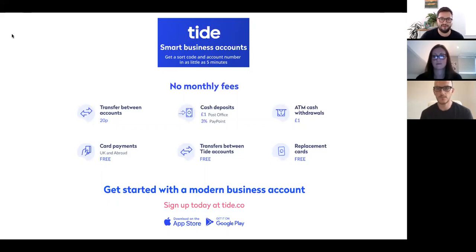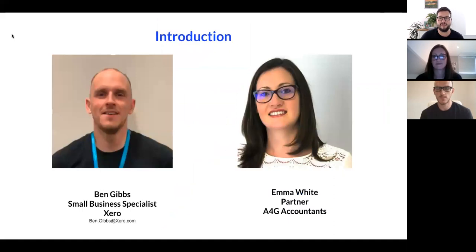We're going to get on with the main body of the masterclass this morning and start by having the panel introduce themselves. My name is Ben Gibbs. I work for Xero. I've been with Xero since 2015, based in our Milton Keynes head office here in the UK. We also have offices down in London and up in Manchester.